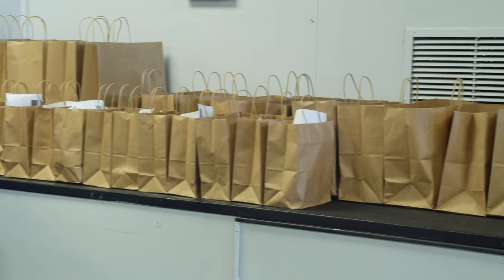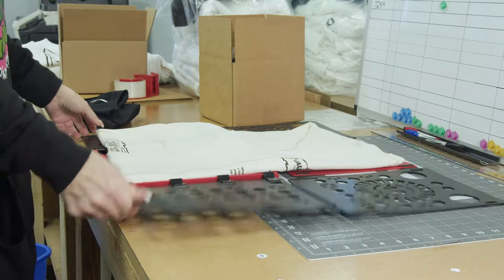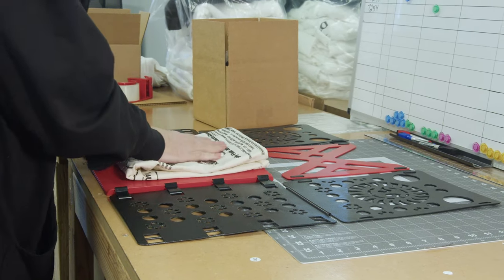We aren't printing high volume anymore — we're printing larger orders, but they're more one-offs because everybody's doing drop shipping. People are ordering 12 pieces or less to not keep stock. The DTG printer makes sense in that aspect — being able to provide consistent prints, small runs, and you can even do large runs. It's definitely something that everybody in the print business should add to their services.